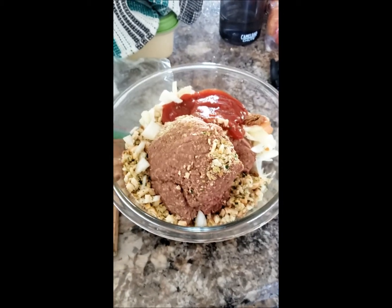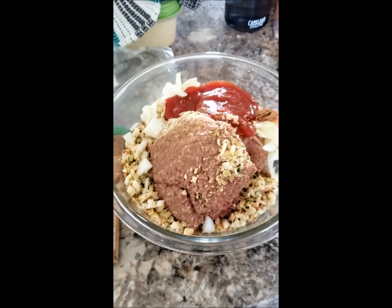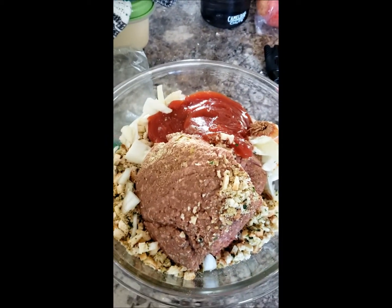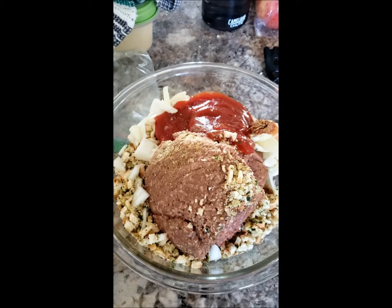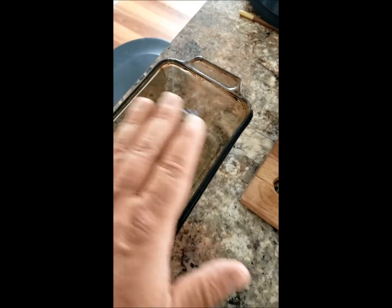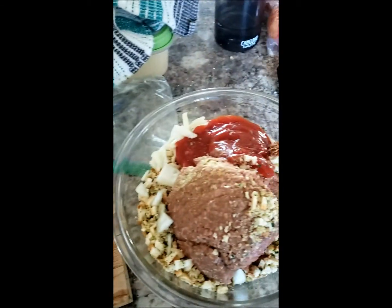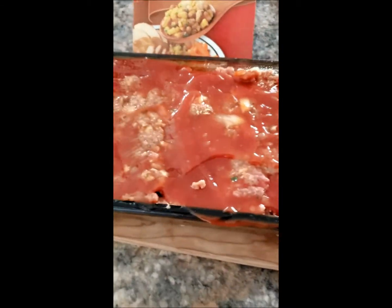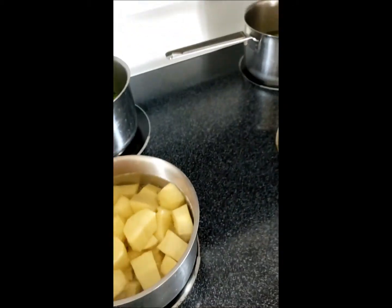Okay folks, everything's in the bowl. I added onions and I also added a little bit of Mrs. Dash just for spice. I added most of the ketchup, I left a little bit left. So when I get it all into this pan, I'm just going to top it off with ketchup evenly and then in the oven it goes. All right friends, there you go, it's all done. My oven's been preheated to 350. In it goes. And 40 minutes later, we'll see what we have.